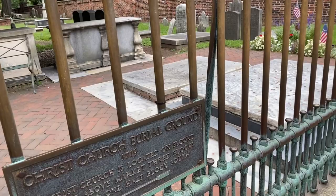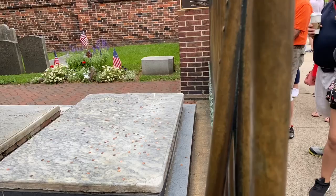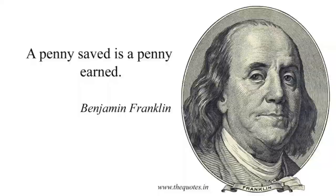And this is the grave of our most favorite — I don't want to say native son, but the truth is he's from Boston. I try not to hold that against him. This is the grave of Benjamin Franklin and we're going to talk a lot about him as we go today.